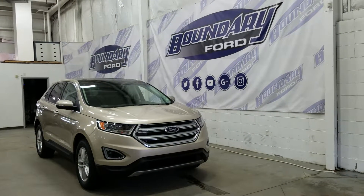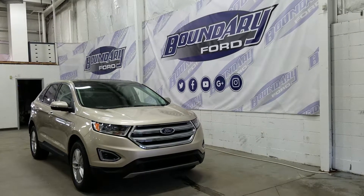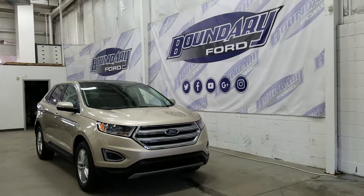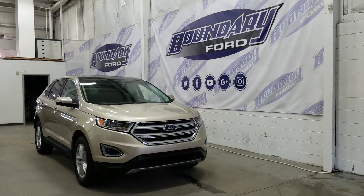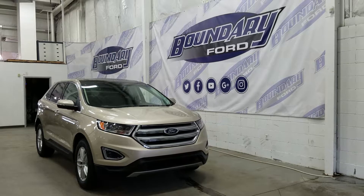Welcome to Boundary Ford, located at 2502 50th Avenue in the border city. Today we're checking out a tour of a brand new 2018 Ford Edge SEL model Sport Utility. This model is white gold in exterior colour, powered by a 2.0L EcoBoost engine, paired to an AWD system and an automatic transmission.